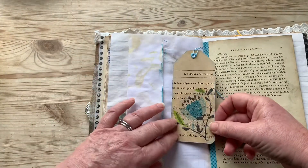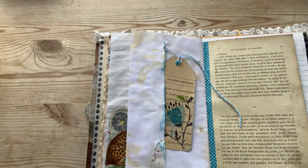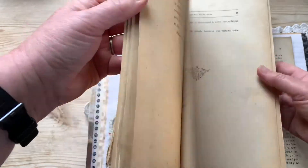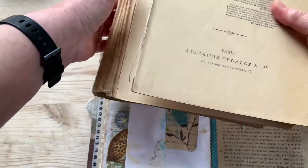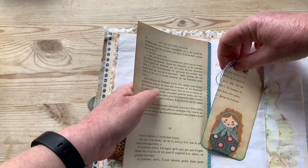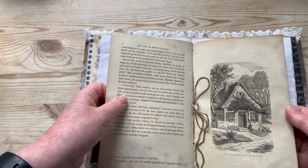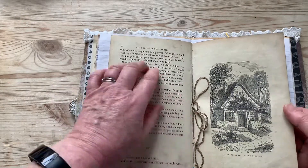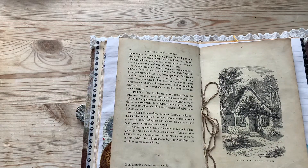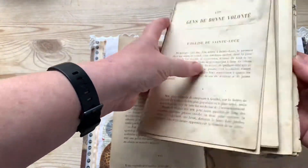I've made little tuck pockets and a little gift tag here from another old book. This one is Les Grandes Sauveteurs, a sort of late 19th century book all about heroes, and it's got beautiful thick paper which is fantastic for gift tags. I've done another one here with a little image there, and then in the middle is this lovely original centre page from a book called Les Gens de Bonne Volonté — a lovely old book from the 1890s which didn't even have a cover when I found it.